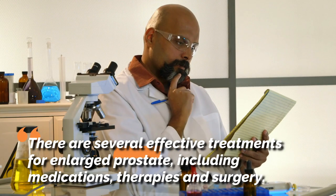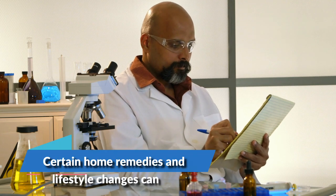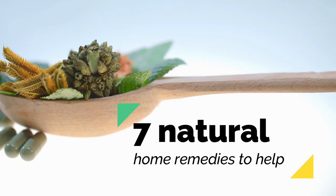There are several effective treatments for enlarged prostate, including medications, therapies, and surgery. In addition, certain home remedies and lifestyle changes can help ease the symptoms. Here are seven natural home remedies to help.